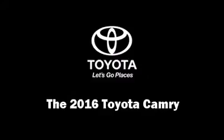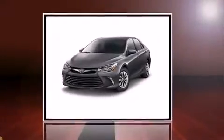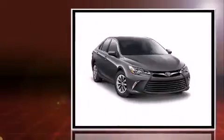The 2016 Toyota Camry. This four-door, five-passenger sedan leads among competitors in its segment.